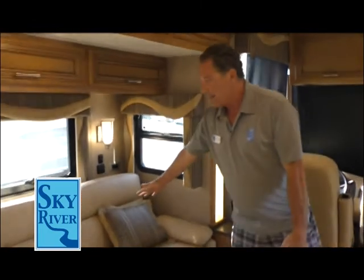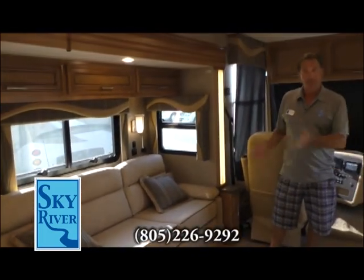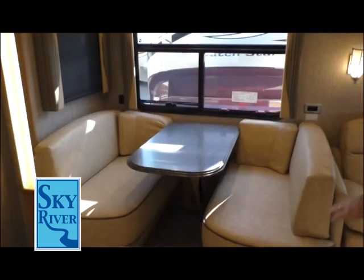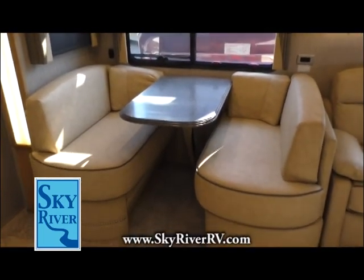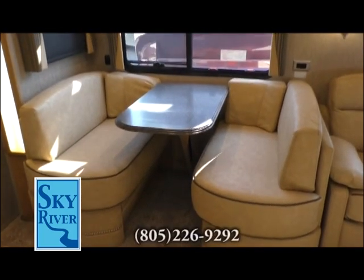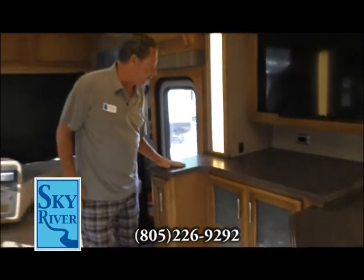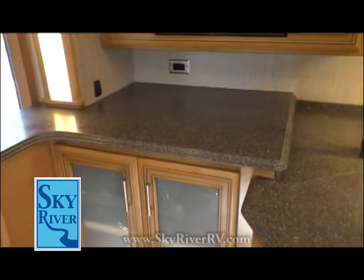This is a fold-out bed so guests can sleep there. The table is also a fold-out — it drops down and cushions go over the top, giving you another bed. And look at these solid countertops, just like you'd have in your house. Beautiful.